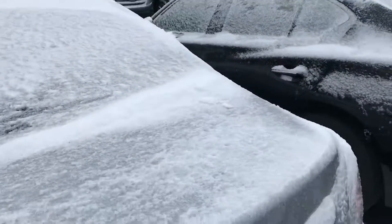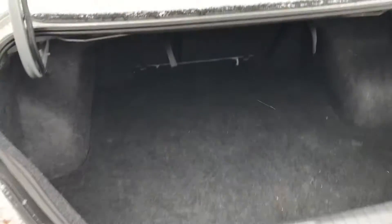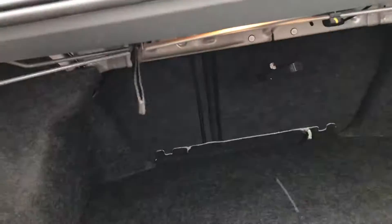I'll show you the space in the trunk of the Altima here as well. They give you a really, really big trunk — tons of space in there for whatever you need. And then like I said, those seats are gonna fold down just with the pull of these levers.